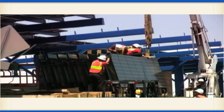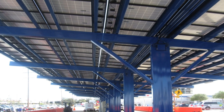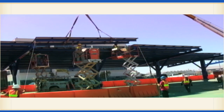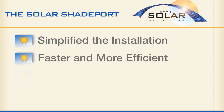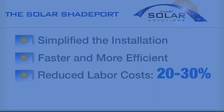The panels were then delivered to the Air Force Base site for installation. Since each pre-assembled panel arrived pre-wired, installation only required two electrical connections and four bolts. This new process simplified the installation, allowed the job to get done faster and more efficiently, and reduced labor costs by 20 to 30%.